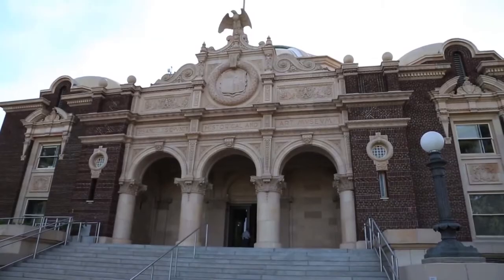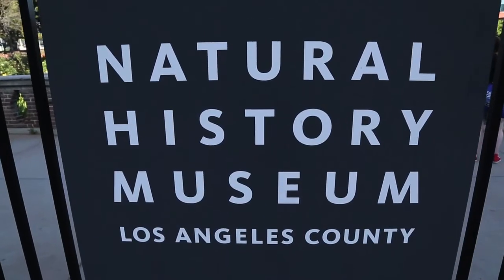Hi, my name's Leela Higgins, and I'm the manager of Citizen Science and Live Animals here at the Natural History Museum in Los Angeles.